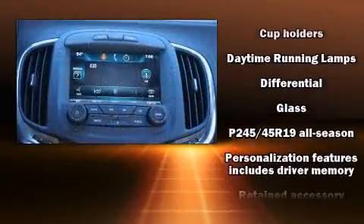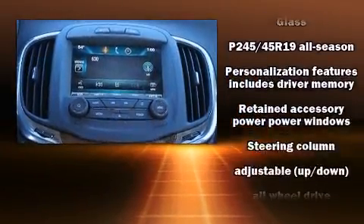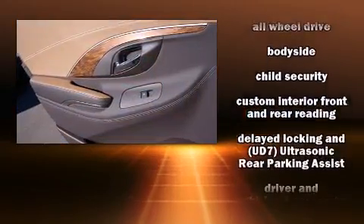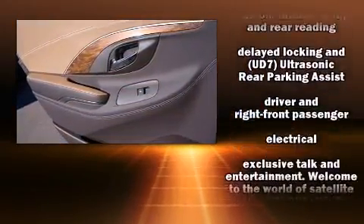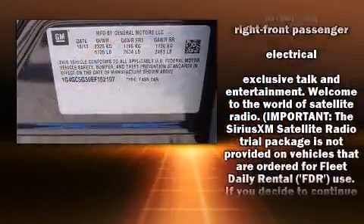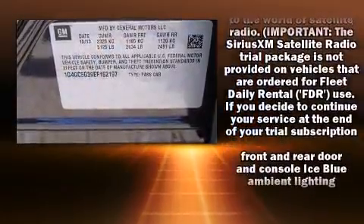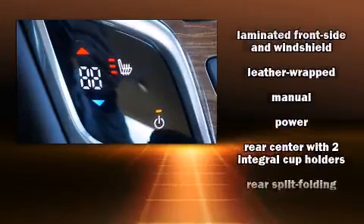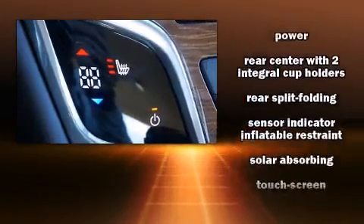Passenger security is always assured thanks to the various safety features, such as head curtain airbags, front and rear side impact airbags, brake assist, anti-whiplash front head restraint, and four-wheel disc brakes with ABS. This car was designed with safety in mind, allowing you to drive with even greater assurance.